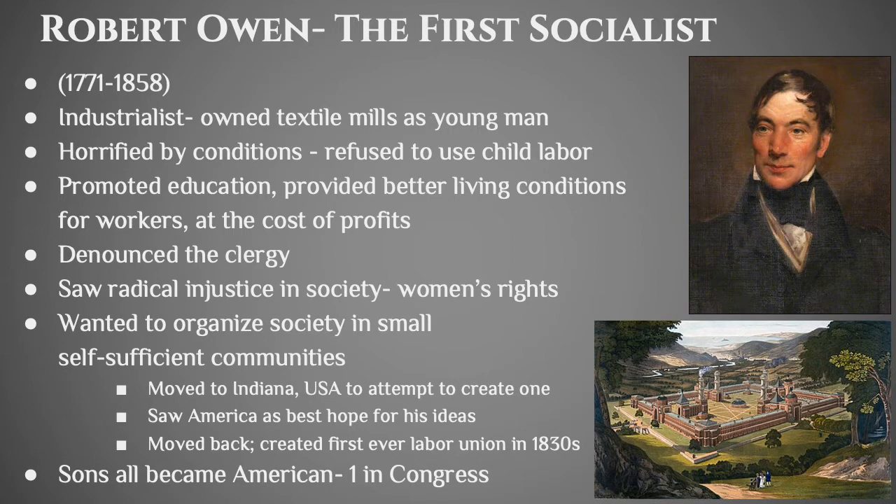Robert Owen is a really important figure in the early Industrial Revolution because he's really the first socialist. He started out as an industrialist who owned textile mills, but after spending time in them he was horrified by the conditions. He was one of the first people to say we're not going to do child labor anymore — still legal in society, but he refused. He thought education was incredibly important, wanted to provide better living conditions for workers even though it cost him money, denounced the clergy, and was a guy who was in favor of women's rights in the early 19th century.